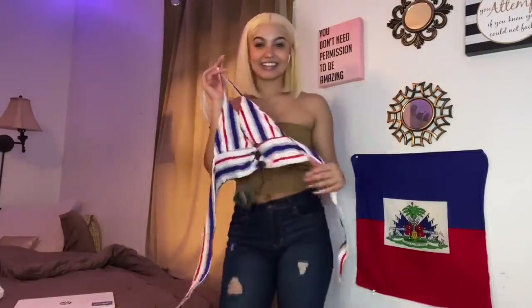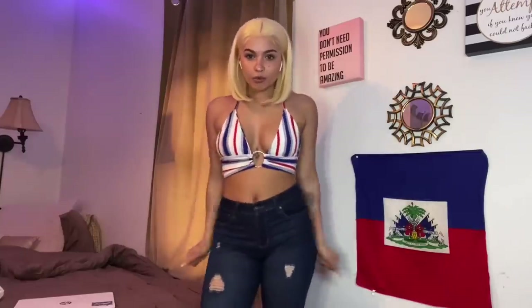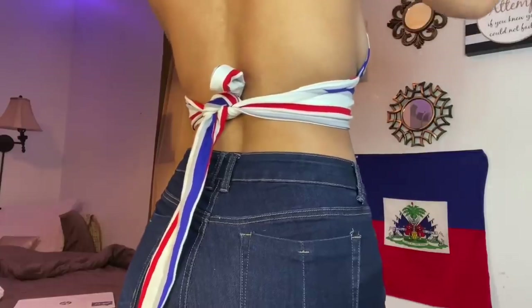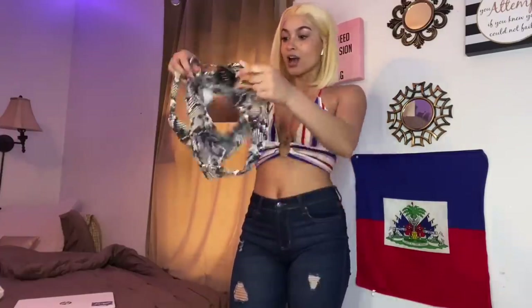This is another cute top. Okay boom — here is this cute little summer top. I can definitely see walking on a boardwalk with this, flowy skirt, looking good, looking snatched. It ties in the back, which is really cute. This will be very cute for the summer — I really like this.